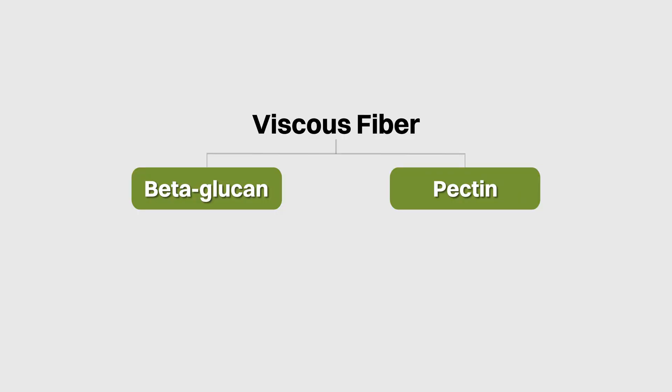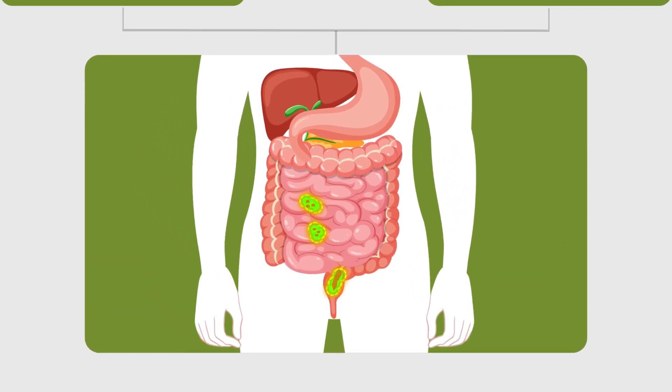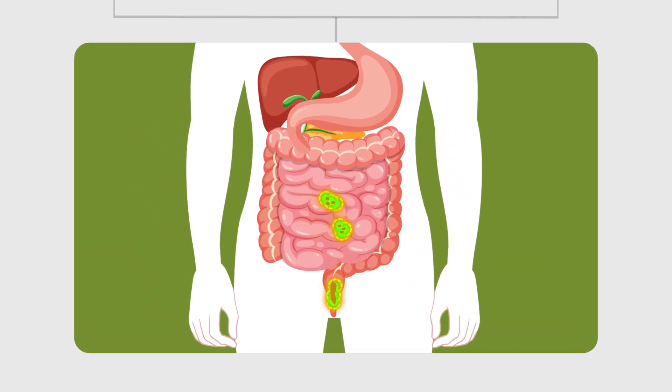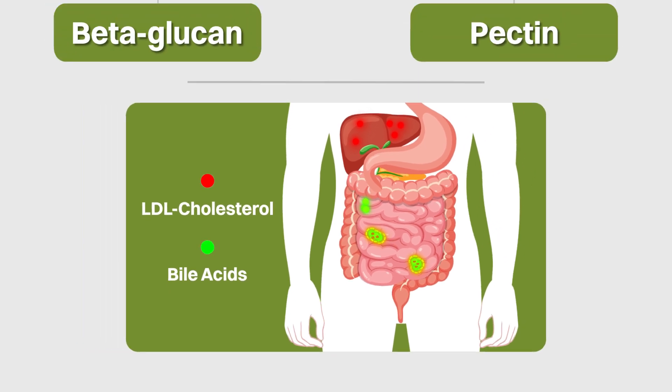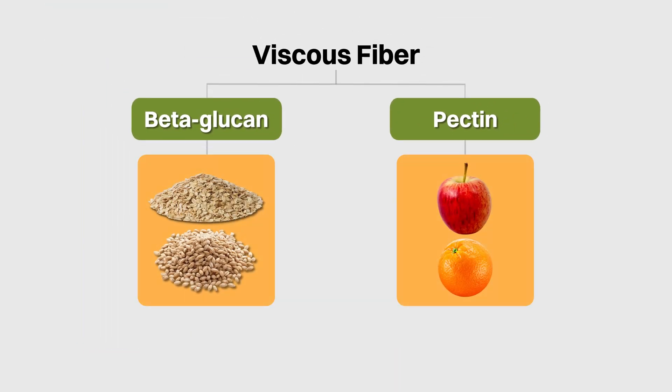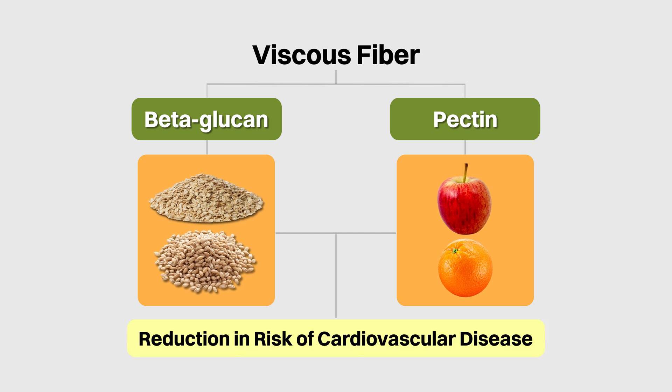I've gone into quite a bit of detail on both beta-glucan and pectin in previous videos — links are in the description. One of the main health benefits of beta-glucan and pectin is their ability to bind to bile acids and increase their expulsion in our stool. This results in lower LDL cholesterol levels as the liver then needs to pull more LDL cholesterol from our circulation to make more bile acids. As such, foods high in viscous fiber should be a staple for those who would like to reduce the risk of cardiovascular disease.